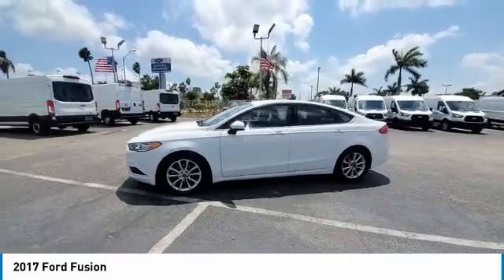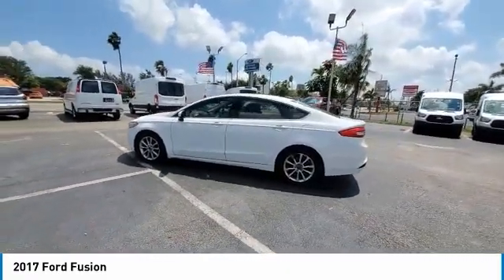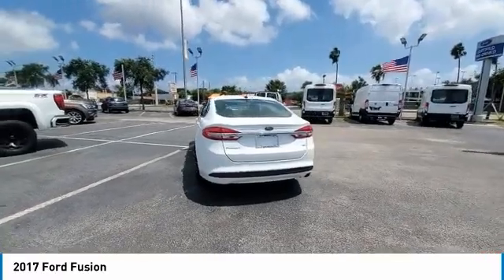This vehicle has less than 60,000 miles. Here are some of this vehicle's great options: backup camera, anti-lock braking system, traction control, stability control, steering wheel audio controls.